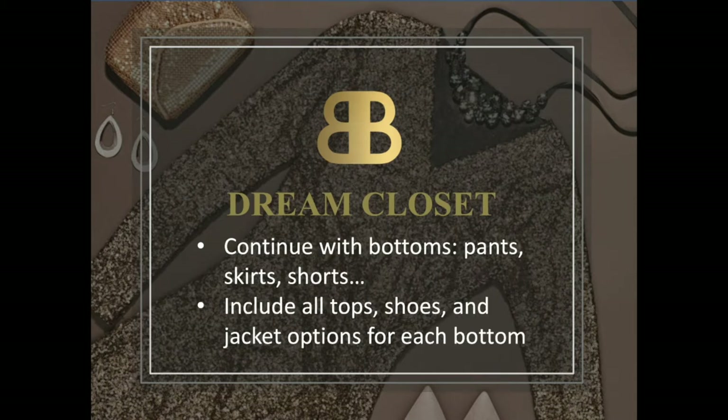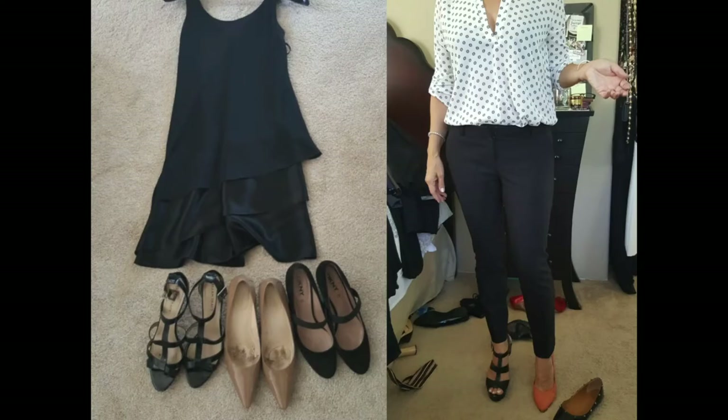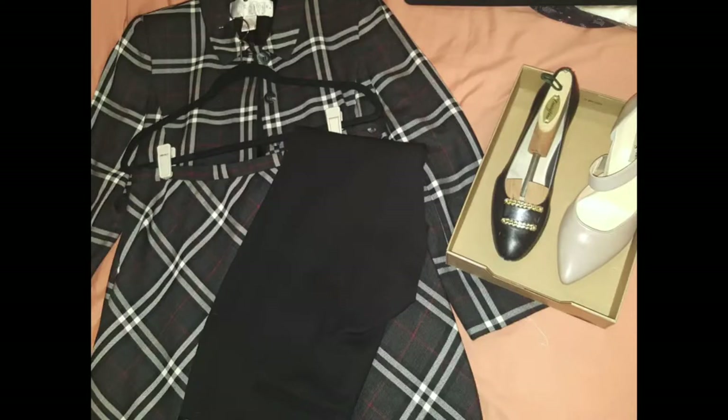The next category would be bottoms, and so on. You can include more than one top for one bottom, or more than one pair of shoes, like what you see on these pictures. This way you will know that you can wear your skirt, dress, or pants with all the shoes or tops you have paired with in the picture. This is the quickest way to create several outfits from your closet.